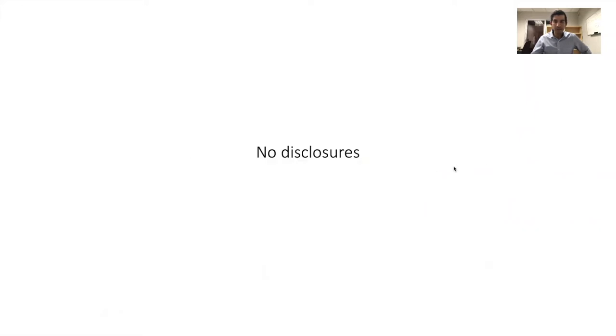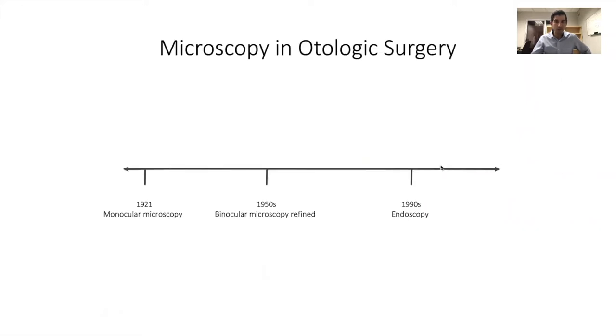So let's first talk about endoscopic ear surgery. I have no disclosures. Binocular microscopy was first introduced in the world of otology in the 1950s, and we've continued to use binocular microscopy ever since. It wasn't until the 1990s, really around the time that endoscopes became prevalent for sinus surgery, that otologists started to use them as adjunctive means of dissection for ear surgery.